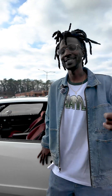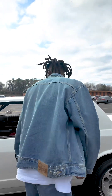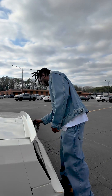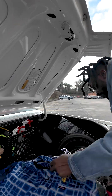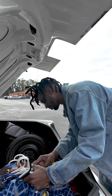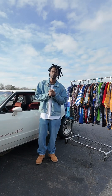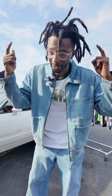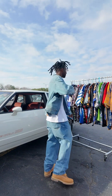What up y'all, it's Nakari here and today we're gonna be seeing what's in my trunk. We're back and today I'm going to be showing off my polyester collection, just in time for the summer. Let's do this thing.